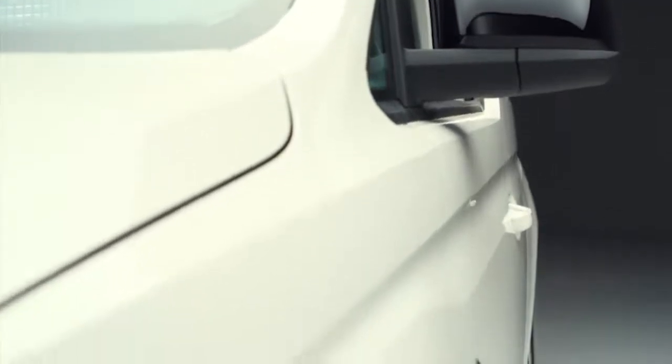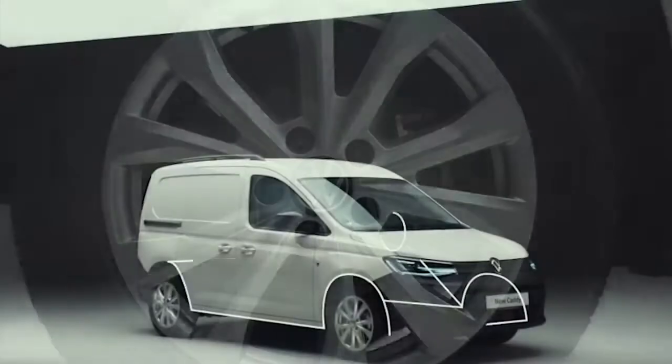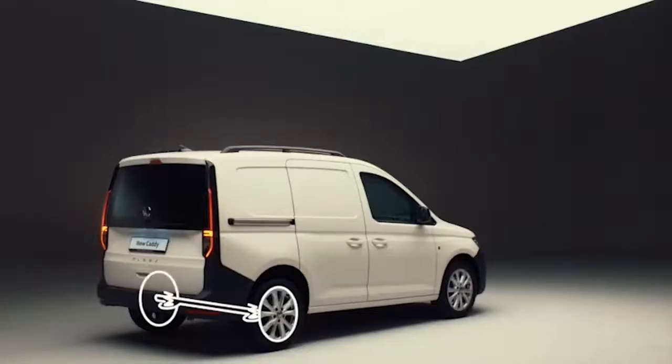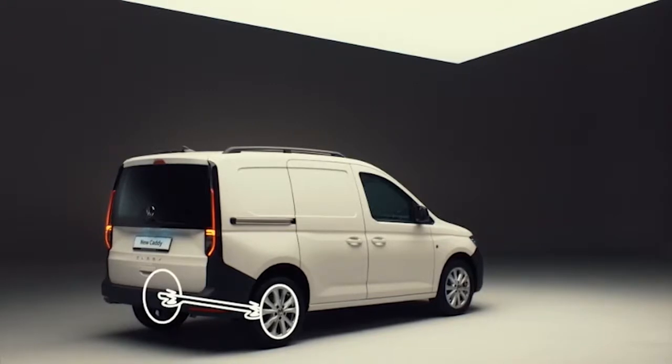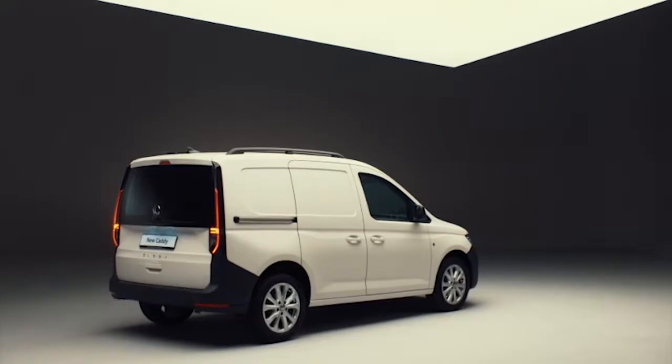Comfort is increased with armrests for both front seats and a heated windscreen. You can further tailor the entry-level Commerce trim with our popular Business Pack, which includes air conditioning, parking sensors and an alarm. Built on the latest MQB platform, Caddy 5 has a new dynamic suspension which makes for a smoother ride and handling. In Caddy Cargo, this has been optimised to cope with increased payload. The new robust rear axle with coil springs and panhard rod was designed to offer notably increased agility in all load situations.